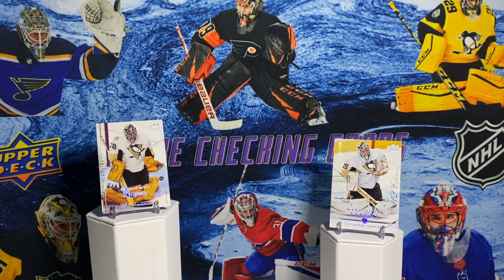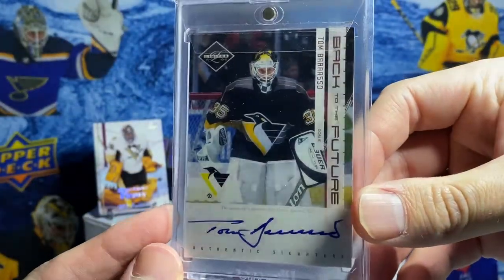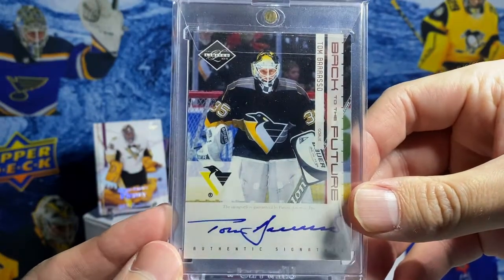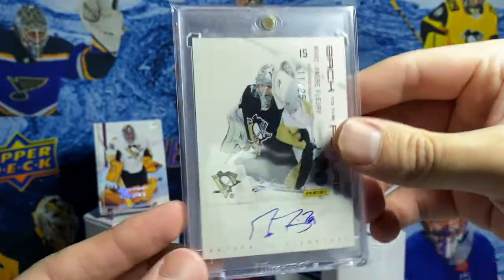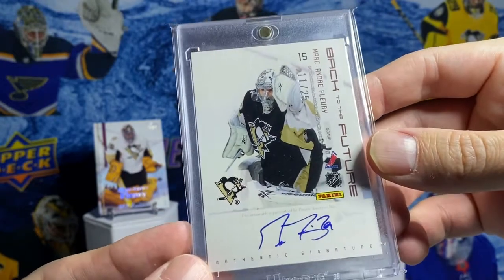Next is a dual autograph of my favorite goalies to ever play for the Penguins. The coolest thing about this is that it's on-card, which means both of them held this card, or at least touched it when they signed it. And of course, as you can see, it's out of 25.